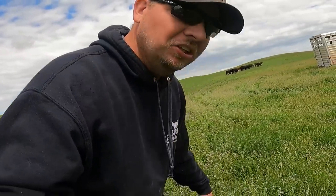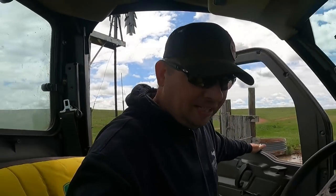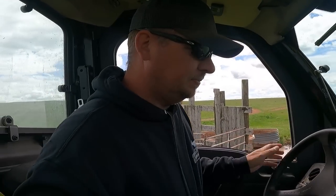He didn't waste any time! By the way, look at this grass — this is great, look at that stuff. Makes me happy. All right, let's go up and swing by and take a look at him, and then I've got to head back to the house and write a check, and then we'll come down and see how he's settling in with the girls.